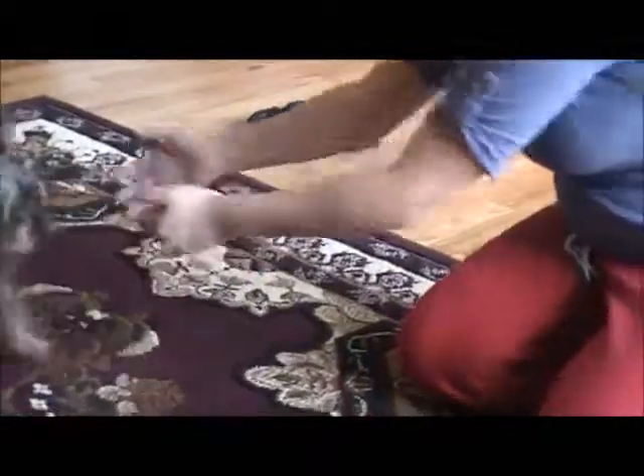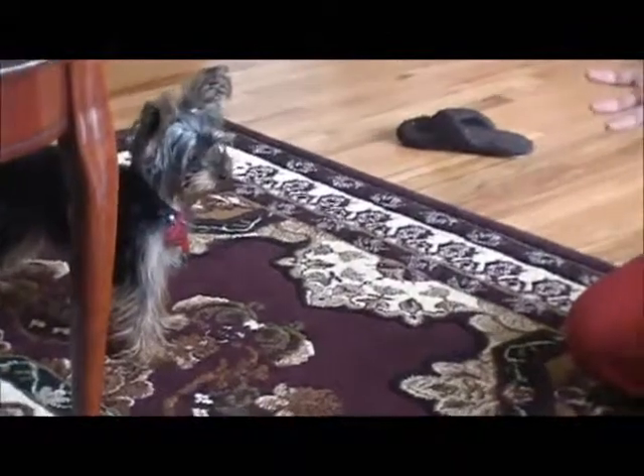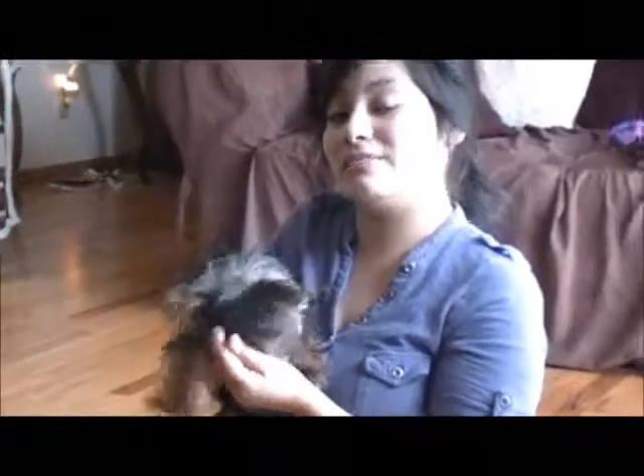The mom will let you grab him, but him right now — see how he backs away? That's something you don't want to do either, going like this. Because he thinks either you're playing with him, or they just don't like it. Now what I normally do is tell him to stay. Stay. Stay. And he will let me grab him. That's something I really enjoy.